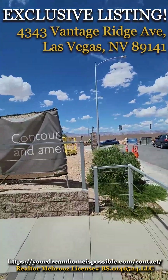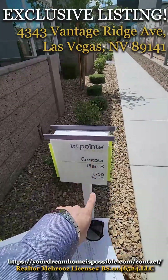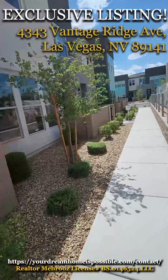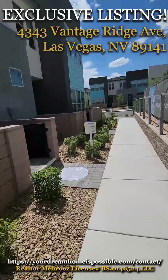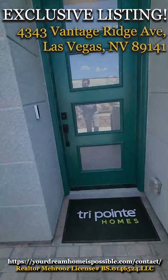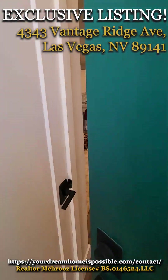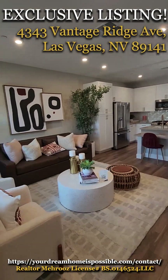We're at the beginning point here. The community name is Contour. This is their Plan 3 at 1,750 square feet, and their Plan 1 is 1,414 square feet. They're all triplex homes. This one has a little front courtyard and also a backyard. Let's go inside and see what this one has to offer.